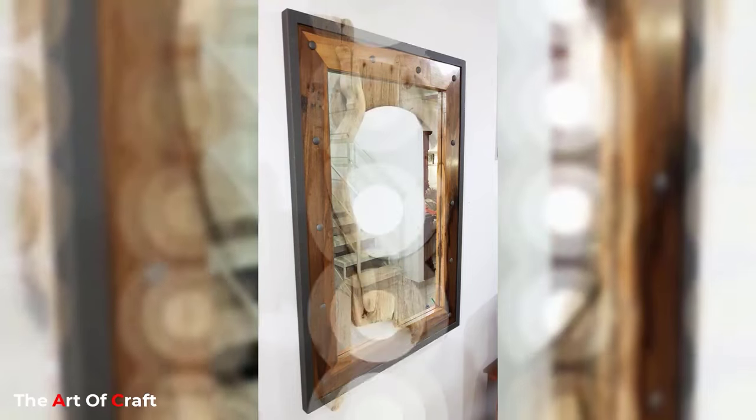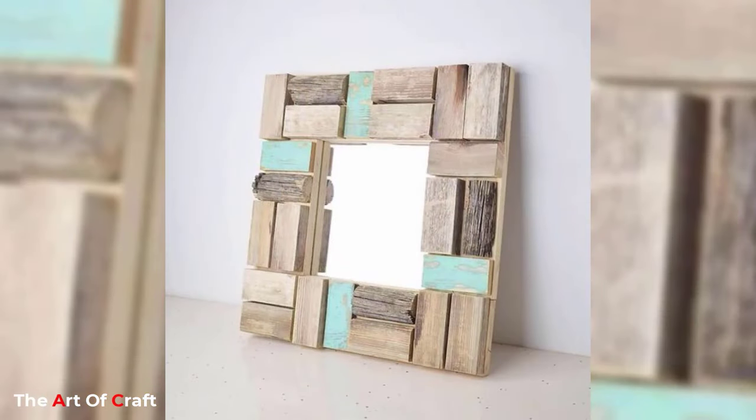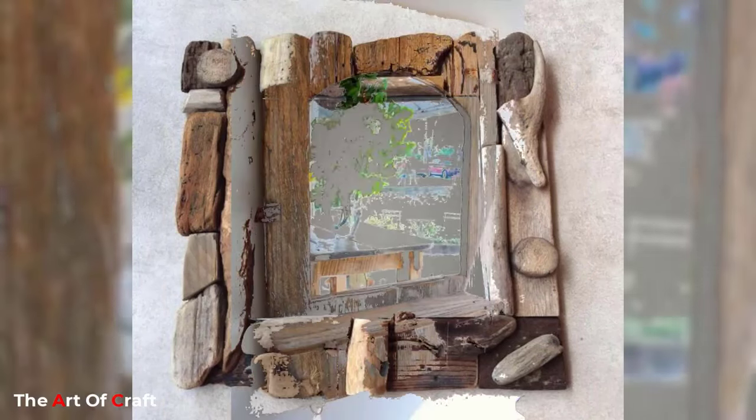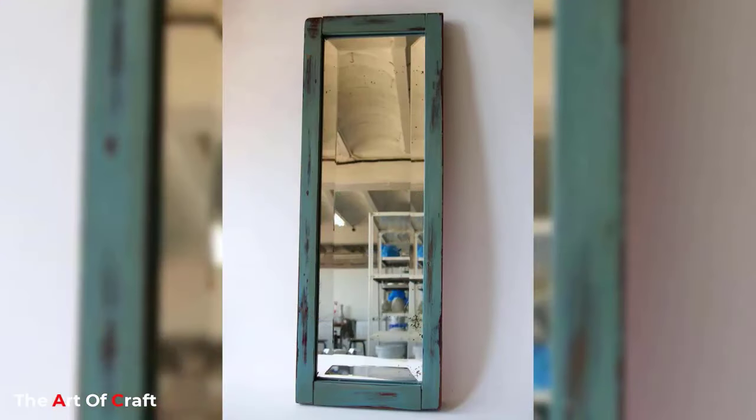Mirrors can also be used to add a touch of glamour to a space. A mirror chest of drawers or a mirrored coffee table adds delicacy and sophistication to a living room or a bedroom. Light fixtures with mirrored accents can reflect light and create a sparkling effect in a room.